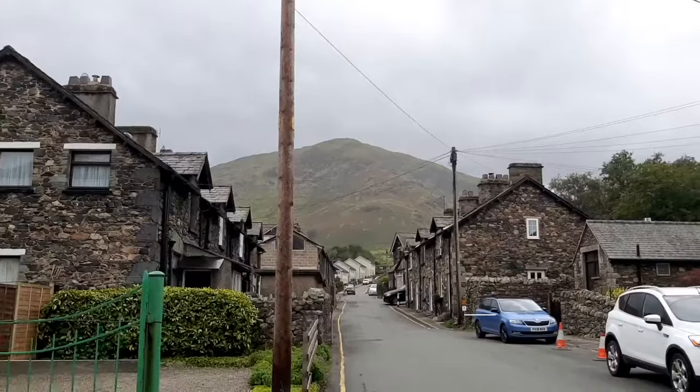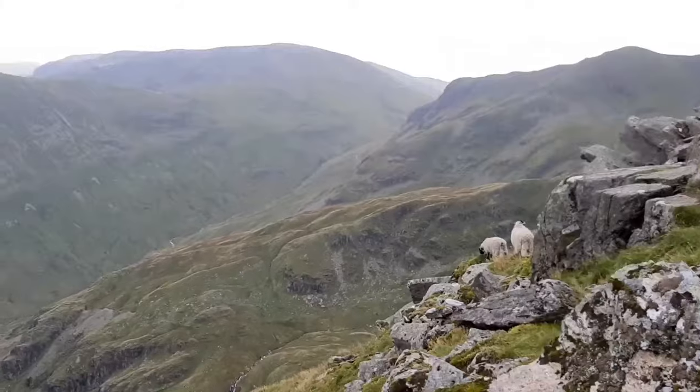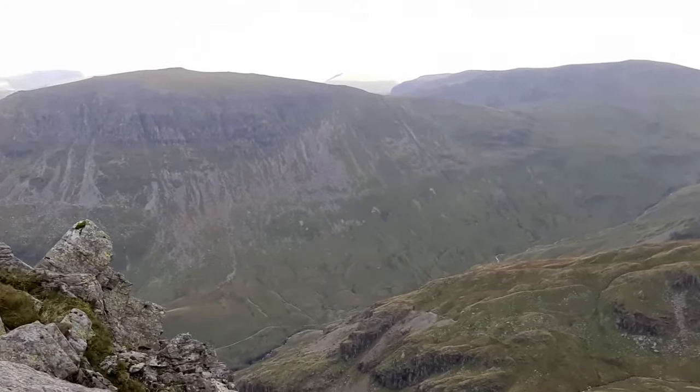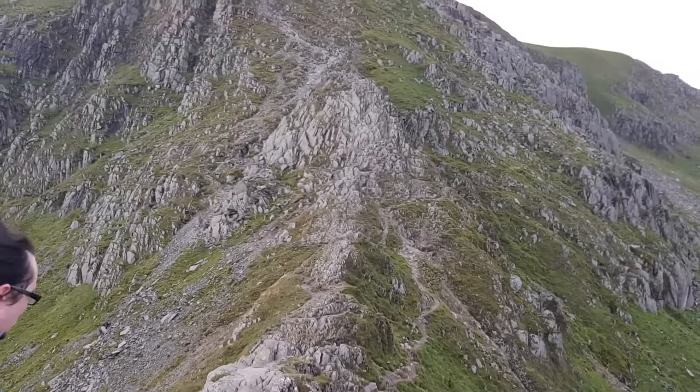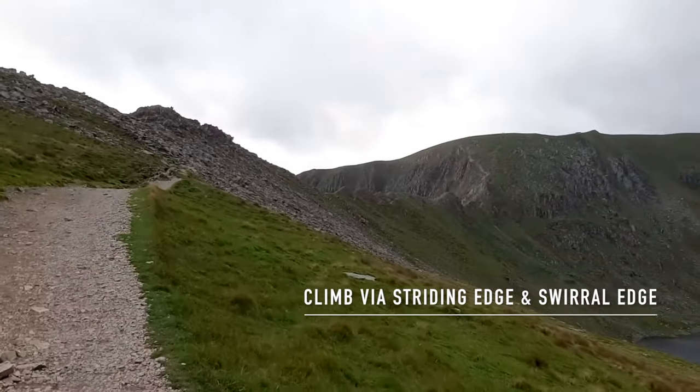Most people will know the highest peak in England, Scafell Pike, and if they're visiting the Lake District they'll opt to climb it. But what fewer people may think to do is climb the third highest peak in England, which is called Helvellyn. In my opinion Helvellyn trumps Scafell Pike on not only scenery but just the enjoyableness of walking up it. I would personally recommend climbing Helvellyn via the really well-known Striding Edge path — that's the footage you can see here.